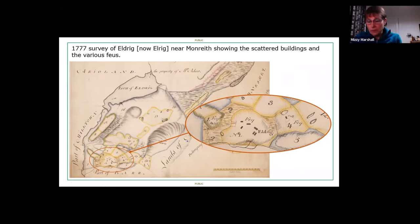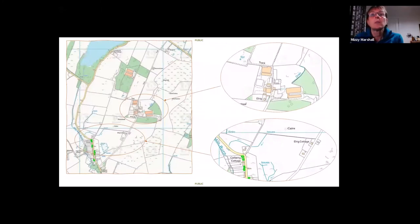A modern map of the same area shows there is now a village on the left-hand side and a large farm, but a lot of the small buildings have actually disappeared.